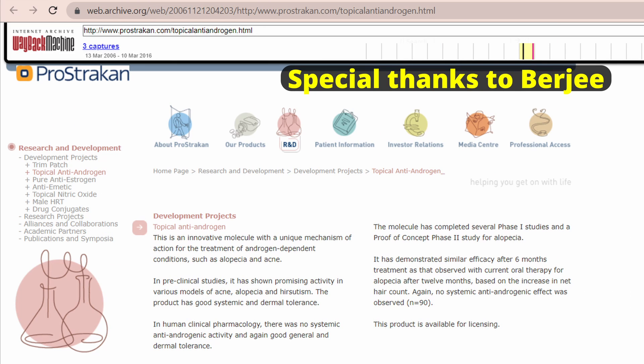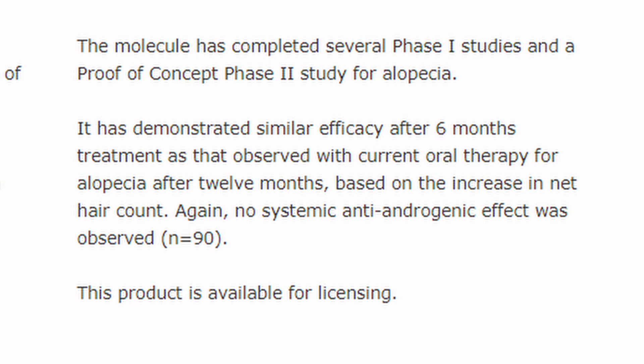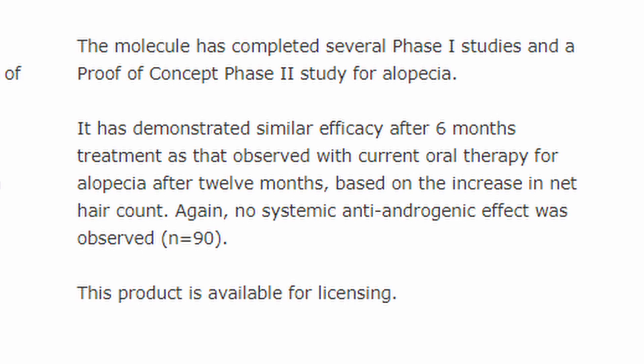This can be found on the archived Prostrakan website — the site no longer exists but one Reddit user restored it using Google's cache. That archived page states RU 58841 demonstrated similar efficacy after six months of treatment as current oral therapy for alopecia — likely referring to finasteride — and that no systemic anti-androgenic side effects were observed. That is the official narrative regarding potential side effects of RU.